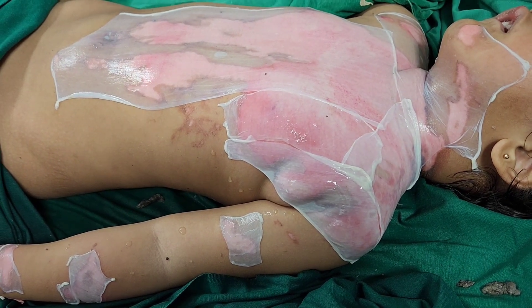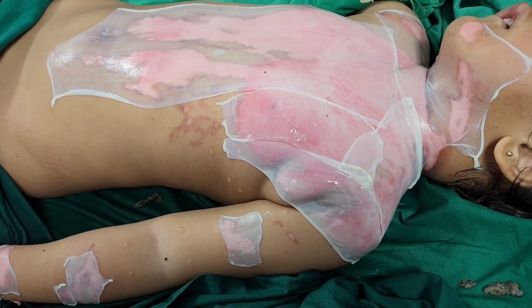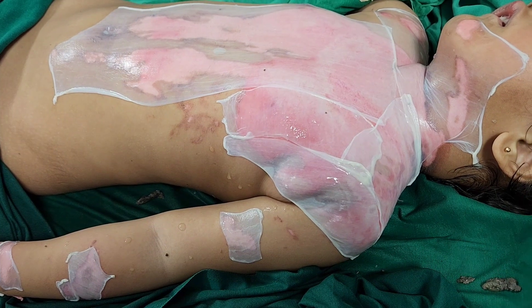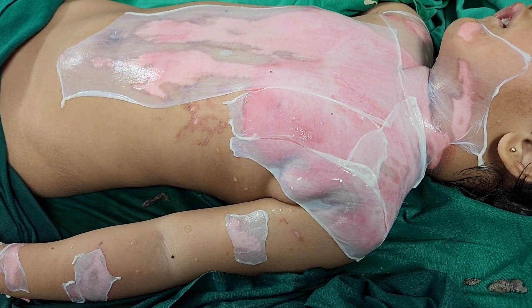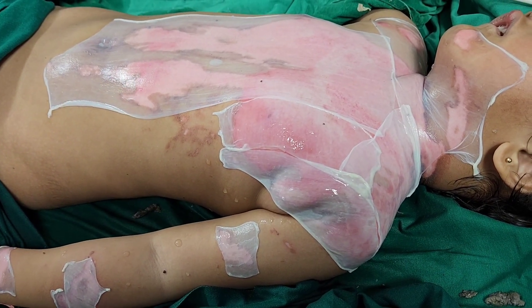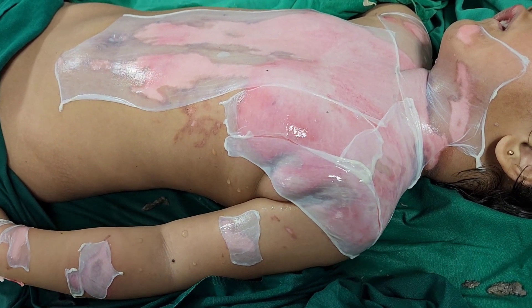This is a case of 15 to 20% scald burns due to hot tea. There was a lot of dead skin, dead epidermis and part of the dermis, so we have scrubbed the wound well. As you can see, it is fully pink and there is no dead tissue here.